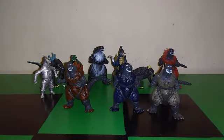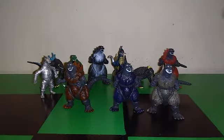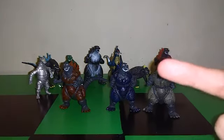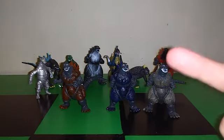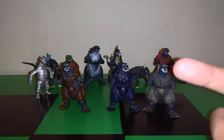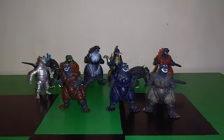That's pretty much my third review of these figures. If you want more information about each individual figure, I'll leave links to the two previous review videos in the description below. The first is one of my most popular Godzilla-related videos. Like, comment, and subscribe — it would help me out a bunch. See you guys in the next video!